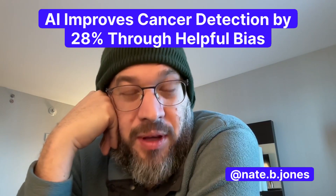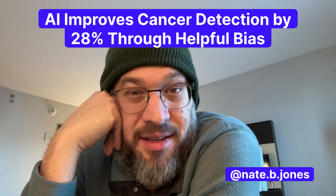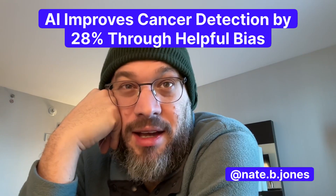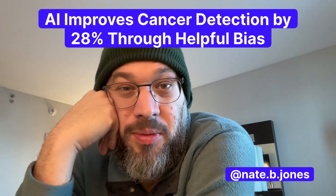What if AI was actually helpfully biased? That's a core question that the authors of a major new AI study asked in the Lancet. The Lancet is a prestigious medical journal, and they were reporting on the results of using AI to improve breast cancer detection rates in women in Sweden — at scale, over 100,000 women who participated.